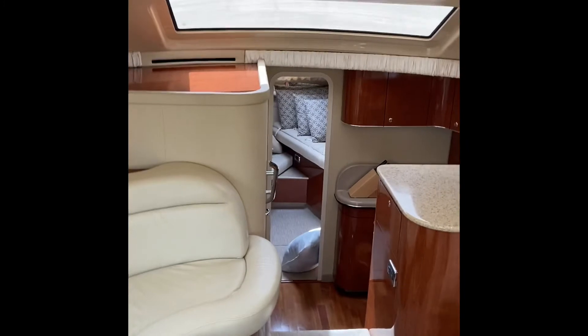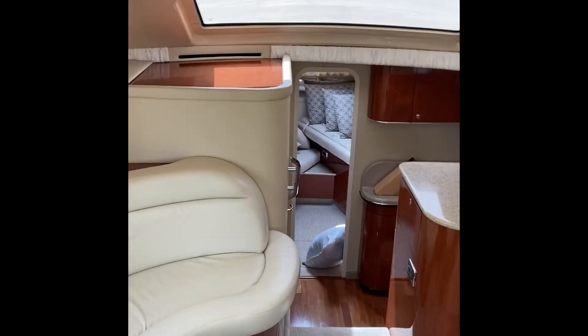Down below you've got a nice salon living area. Split berth up to the front and ahead. In the back, a nice big master.